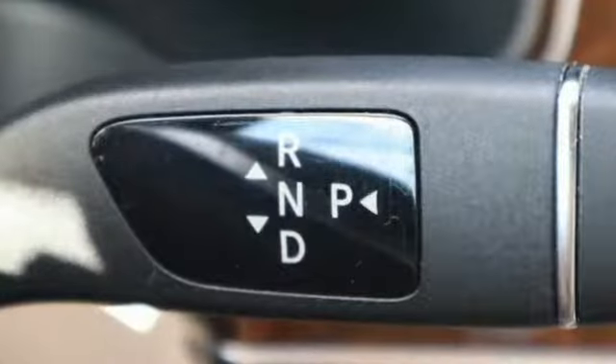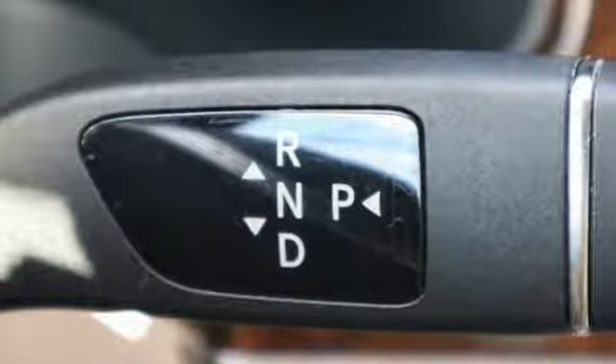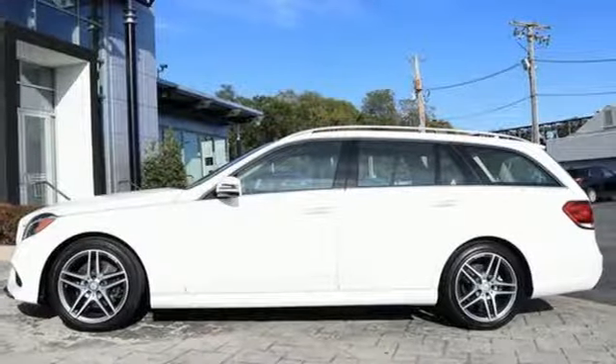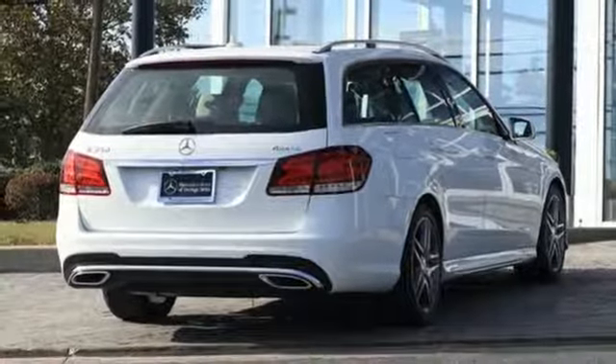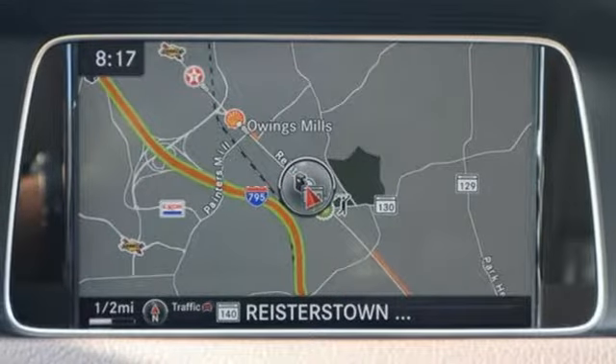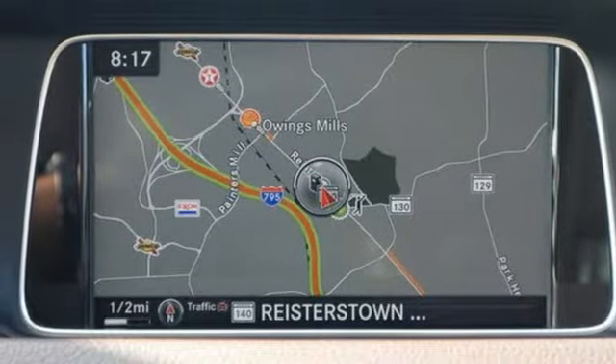This from Edmunds.com: Mercedes-Benz E-Class continues to epitomize the modern midsize luxury car with its sophisticated technology, elegant furnishings, and wide selection of engines and features. High style, high performance — Mercedes-Benz. Take it for a test drive today.